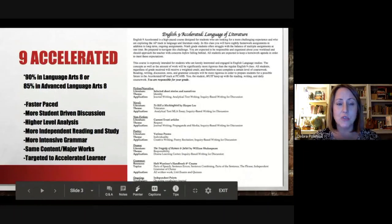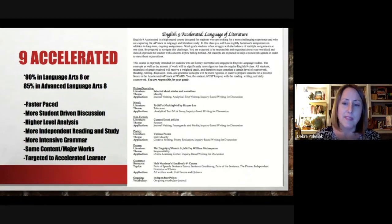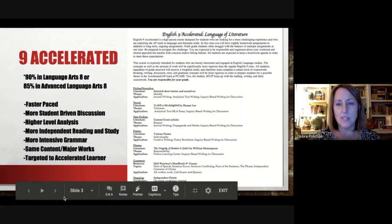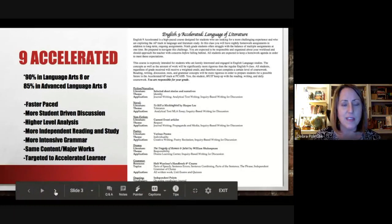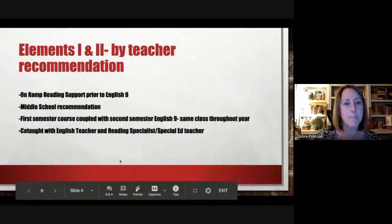For the accelerated option there is a requirement from the eighth grade teacher: a 90 in Language Arts 8, or an 85 in Advanced Language Arts, to get into English Nine Accelerated. We've really tried to make sure that the student is properly placed in English Nine, so as not to see a student struggle — if they were getting a C in eighth grade English and then placed in accelerated, they might really struggle with that.